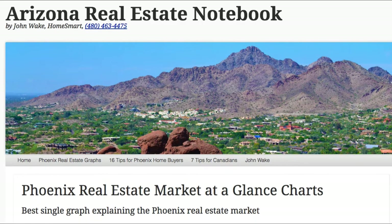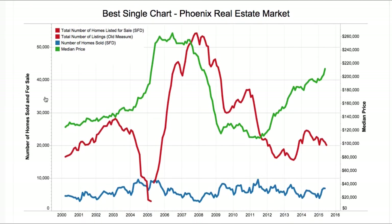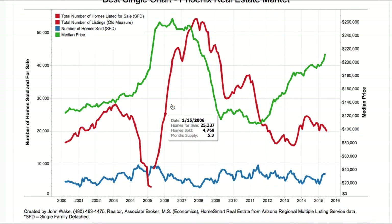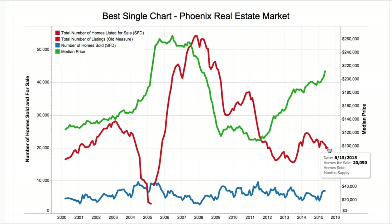But that's not the one I'm going to talk about today. This is the Phoenix Real Estate Market at a Glance — my signature graph. I put it together using Tableau, which is this software here. There are three graphs total. I had tons of problems with Tableau — I basically spent eight hours trying to get this last data point to come in. But I read so many tutorials, they ended up improving the graphs as well.